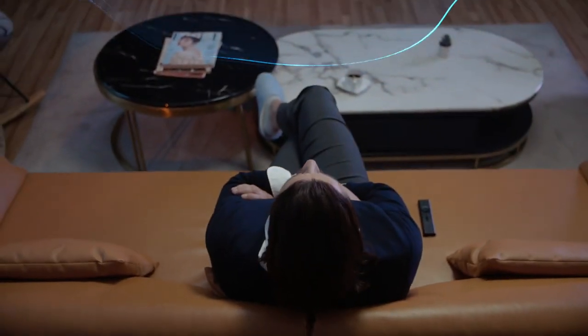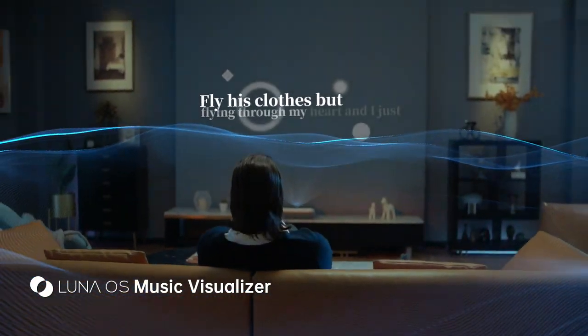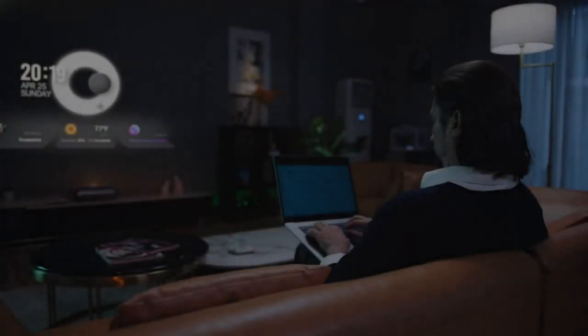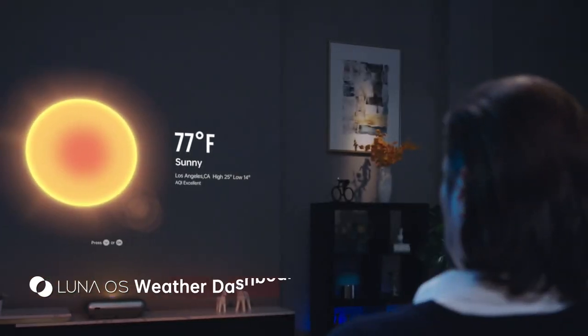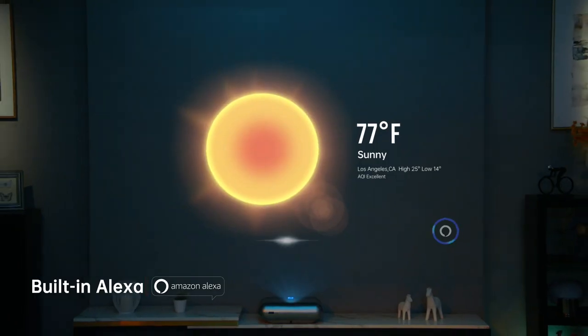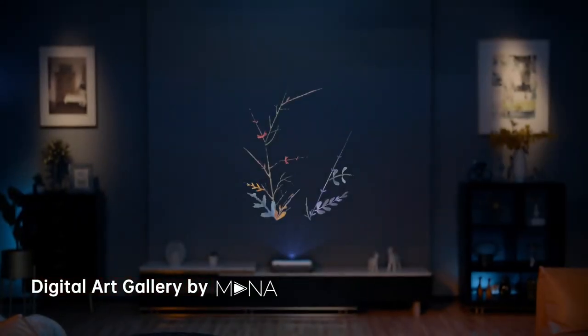O1 Pro is more than just a projector — it's always ready to uplift the ambiance in your place. You can also make O1 Pro your personal assistant. Send me a meeting reminder for tomorrow morning at 9 o'clock. Turn off the light. Okay.